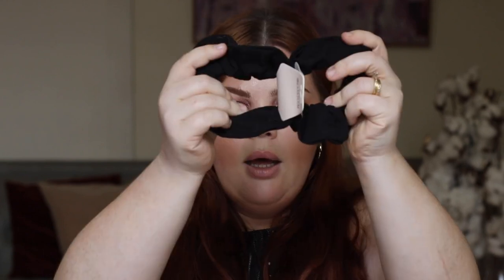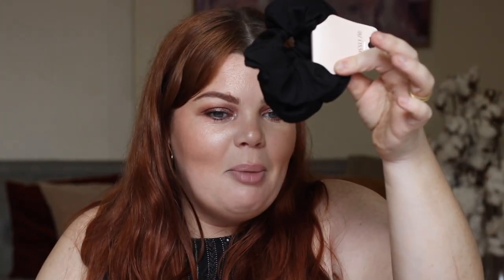I bought some scrunchies for work. I can wear black hair ties or black and gray — very muted colors. I just wanted to add these to my collection because I'm always losing them, so here are a couple extra. And for a dollar, throw it in.